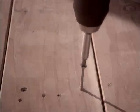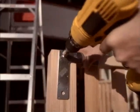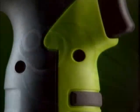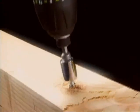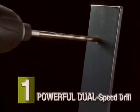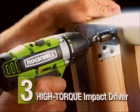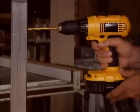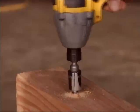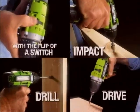If you're frustrated with your ordinary drill that constantly rounds out screws or lacks the power and versatility to finish the job, then you need the all-new Thrill from Rockwell. It's three tools in one: a powerful dual-speed drill, a precision screwdriver, and a high-torque impact driver. In the past you'd need separate tools to drill, to drive, or to impact. But with the Thrill, you can do all three with a simple flip of a switch.